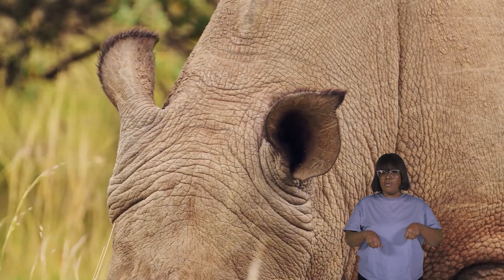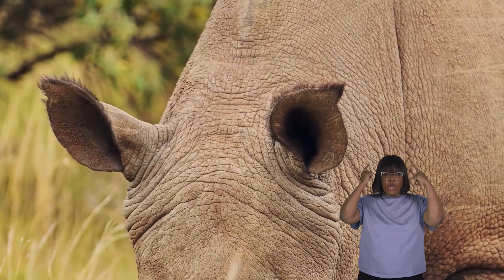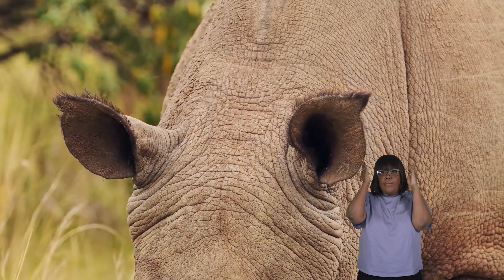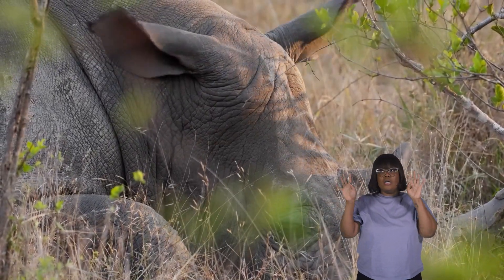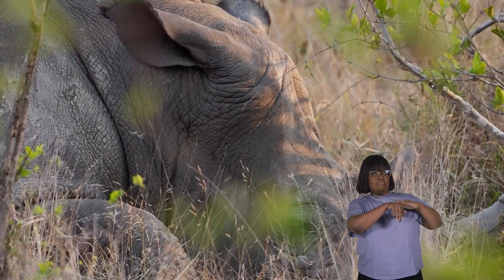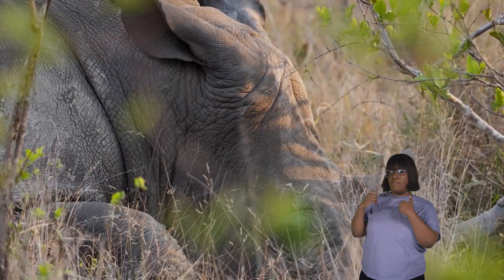They also possess fairly large, expressive ears that can swivel in different directions. Their ears help them pick up sounds from their surroundings, alerting them to potential dangers or to the presence of other animals.